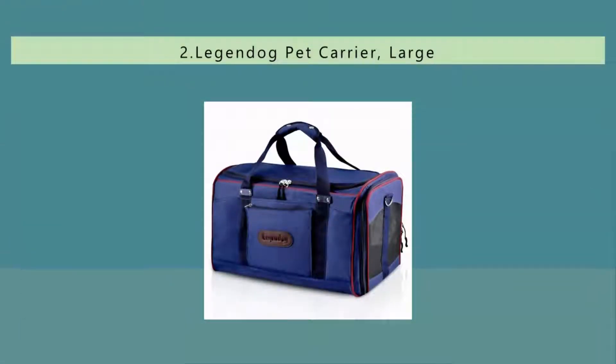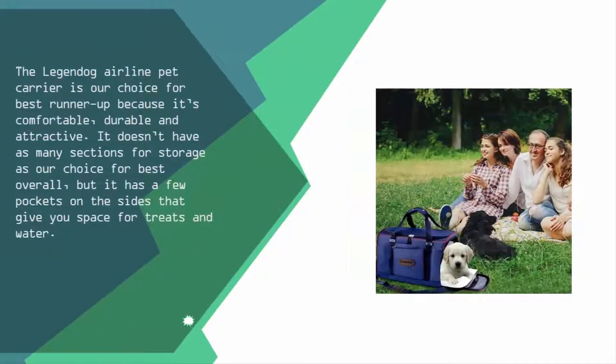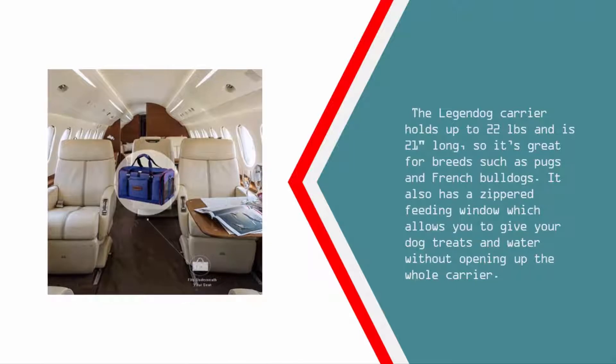At number two, the Legend Dog Airline Pet Carrier is our choice for best runner-up because it's comfortable, durable, and attractive. It doesn't have as many sections for storage as our choice for best overall, but it has a few pockets on the sides that give you space for treats and water. The Legend Dog carrier holds up to 22 pounds and is 21 inches long, making it great for breeds such as pugs and French bulldogs. It also has a zippered feeding window, which allows you to give your dog treats and water without opening up the whole carrier.